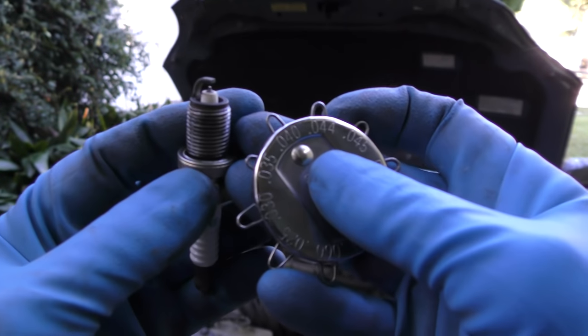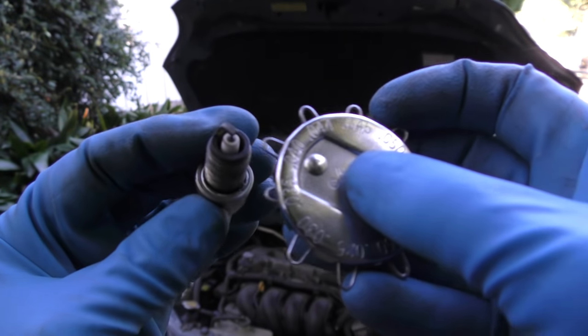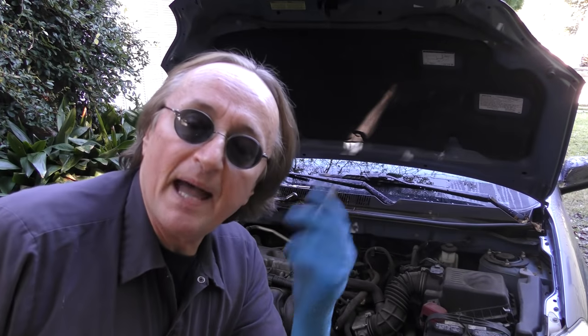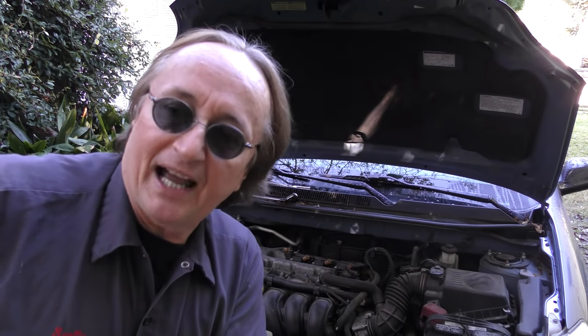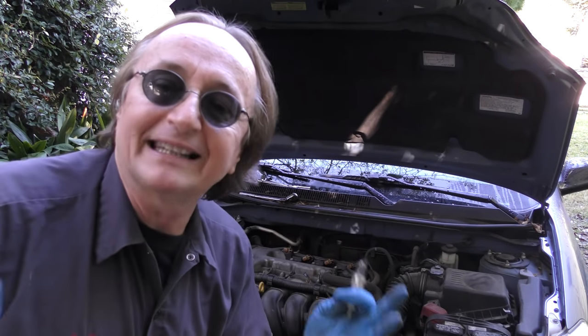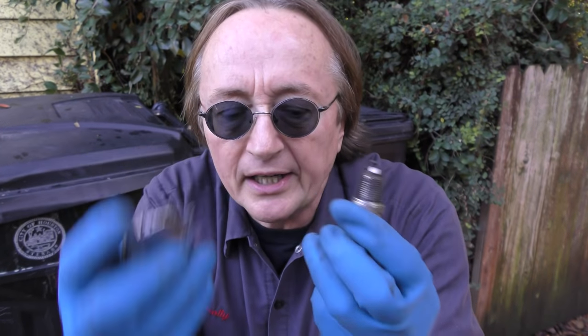Now if you're curious about wear, you can use one of these gauges to see what the wear is. In this case it's about 40 thousandths of an inch, and the spec for this car is 39 thousandths to 51 thousandths of an inch. So since it's 40 thousandths, these plugs are hardly even worn at 60,000 miles.